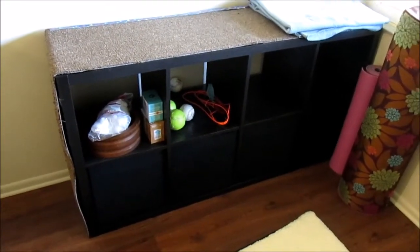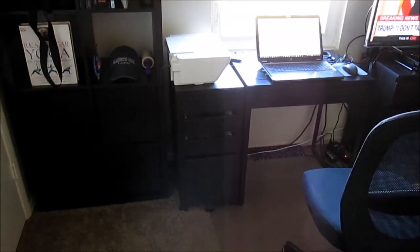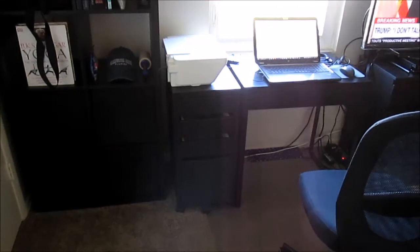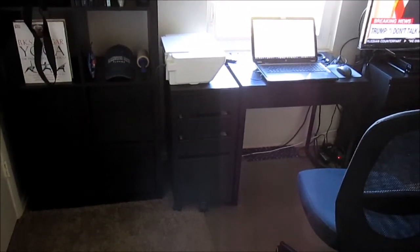That's all of my furniture from IKEA. If you want to see reviews of all these items and these different IKEA products, check out my channel and search for IKEA and you'll find all of the reviews there. And if you need help assembling any of these products, you'll also find assembly videos on my channel.